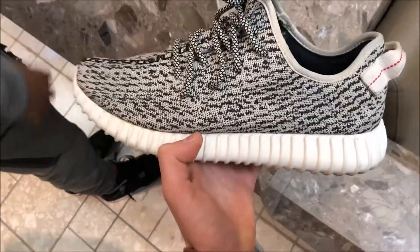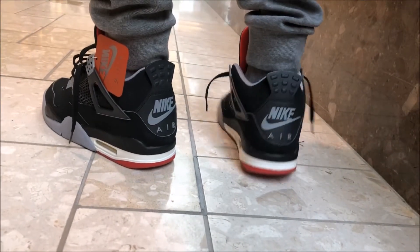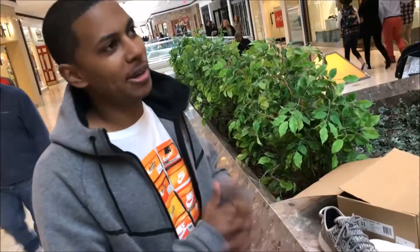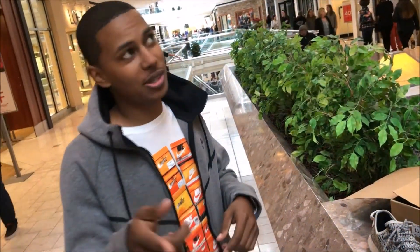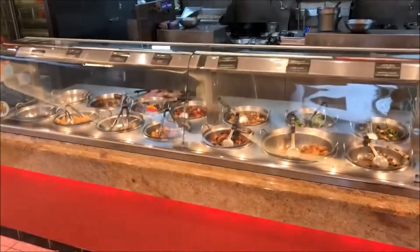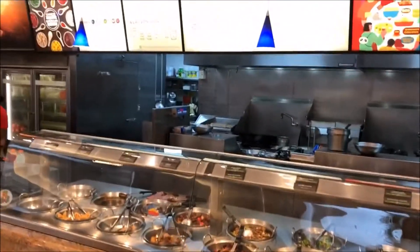So we're out here picking up the Turtle Doves and the OG Bred Fours, guys. This is crazy. We got a new YouTube channel coming — New Kicks, K-N-E-W Kicks. So we ended up securing the bag. Copping some Panda as well. I'm going to get a bowl of chicken and noodles — General Soul Chicken.